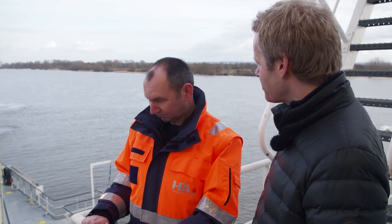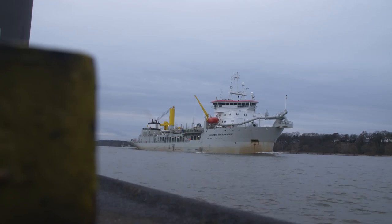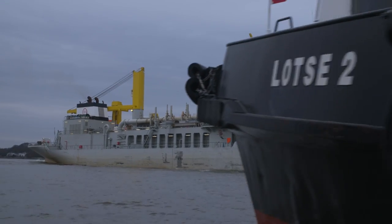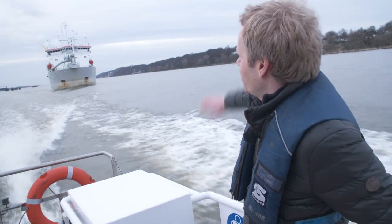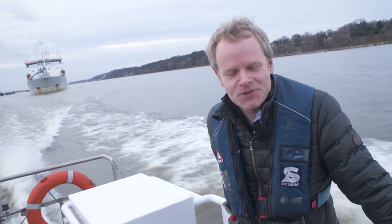It's been a successful day — the sludge has been unloaded, a successful day's dredging. Thanks very much for letting us come along today. Goodbye to the Alexander von Humboldt, and as we say here in Hamburg: Tschüss!